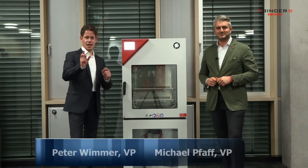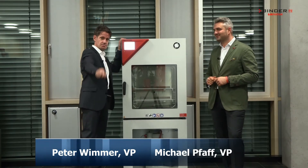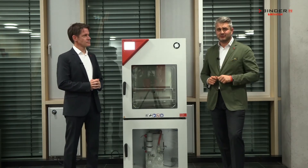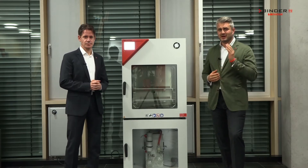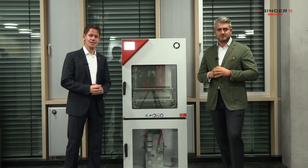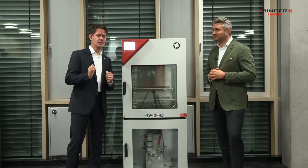Hi, this is Michael Pfaff and I'm Peter Wimmer, and this is our vacuum drying oven VDL. This is the perfect product solution for the drying of flammable solvents in the pharma industry, chemistry industry, electronic industry, or any other industry where you require a vacuum drying chamber. Let us tell you why our VDL is the perfect solution for the customer.